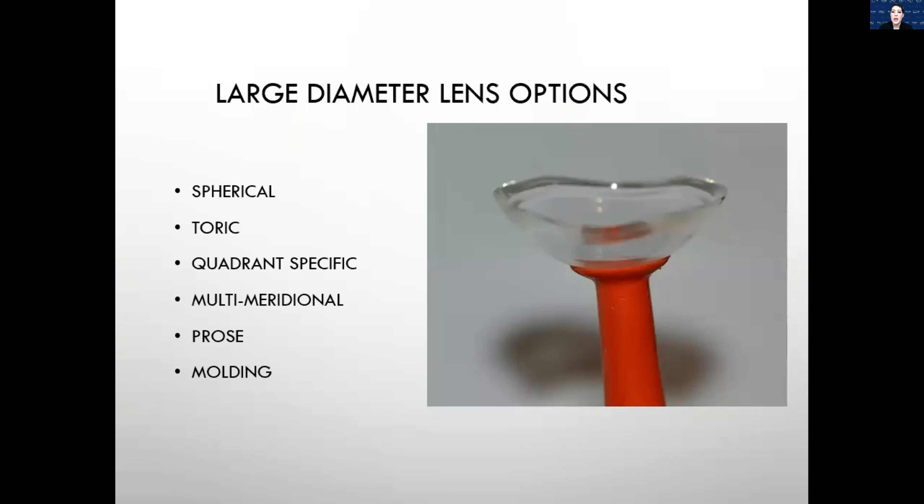Something else cool with larger diameter lenses: you can get spherical peripheral curves, but from the last study, barely anybody is going to need a spherical scleral periphery — we're going to have to go toric. You can even do quadrant-specific designs, and there's something called the PROSE, as well as impression-based lenses. With this lens design you can see how asymmetric it is — as we get into fitting scleral lenses more and more, we're realizing just how irregular the patient's eye actually looks.